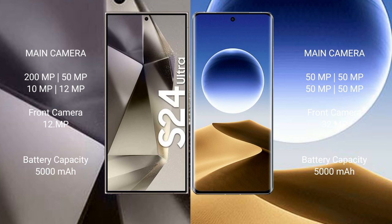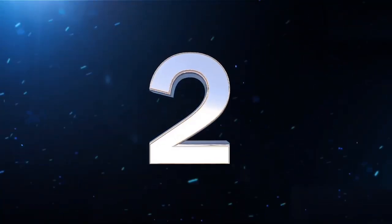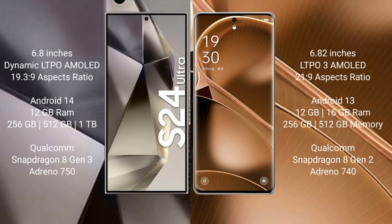Samsung Galaxy S24 Ultra has a 5,000mAh battery with 45W fast charging support. Oppo Find X7 Ultra has a 5,000mAh battery with 100W fast charging support.